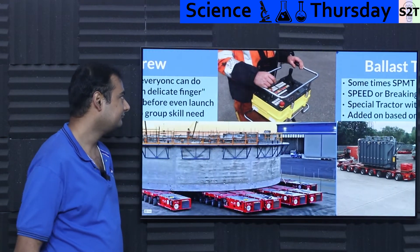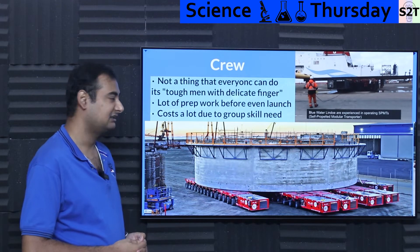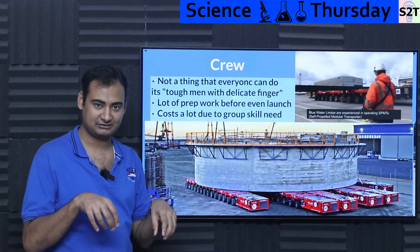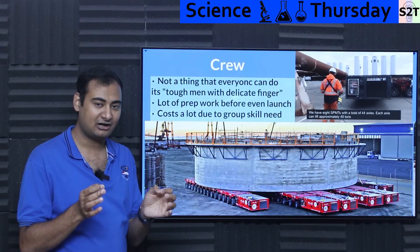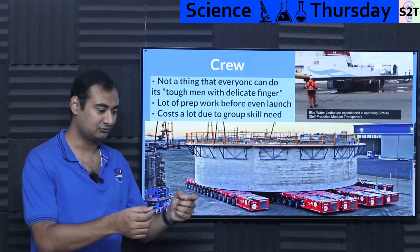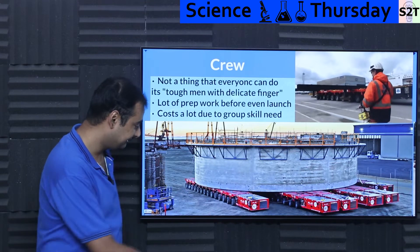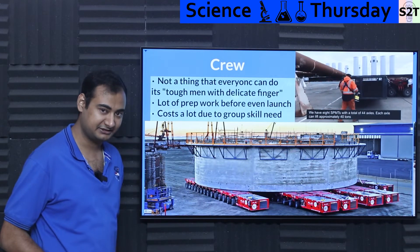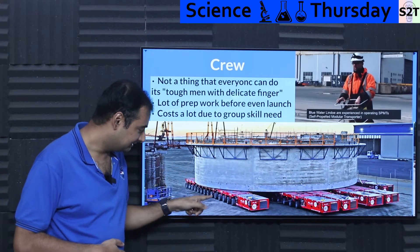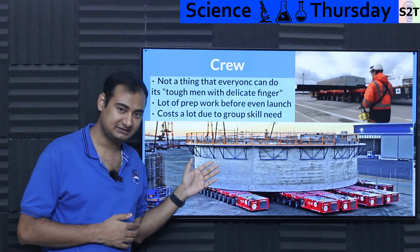Then we come to the most expensive part of this system: the crew. Documentaries describe them as tough individuals with very delicate fingers. When you see them working the controller box, it's almost imperceptible how little they move it and how much the vehicle moves — it is a genuine skill set. Not everyone can be trained to do it, and doing it with hundreds of tons of load is a completely different thing. You have to visually monitor how each wheel axle is reacting differently — something you simply cannot do with track systems.